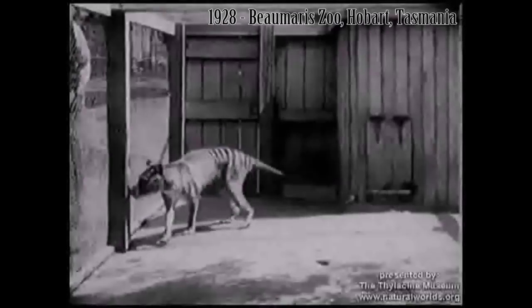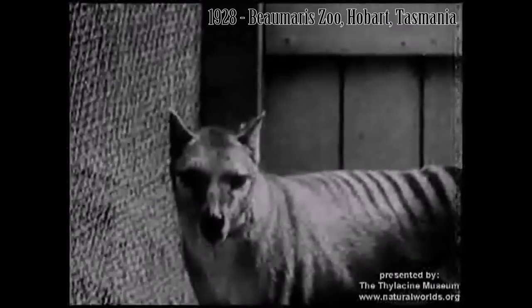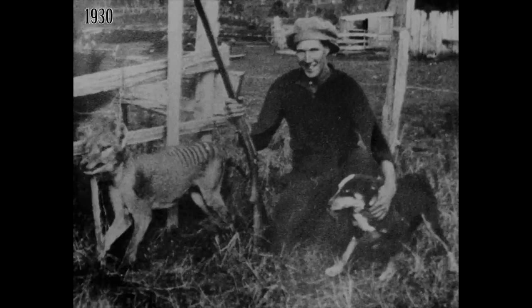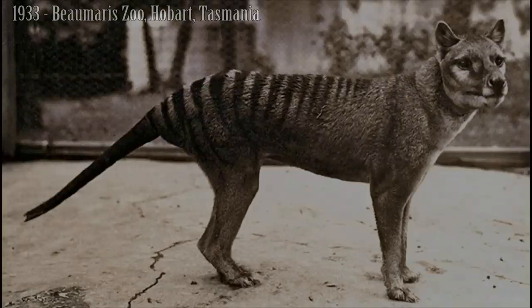Eventually, trapping for zoos, changes to the natural environment of Tasmania, competition for prey from introduced species such as dogs and foxes, disease, and continued bounty hunting decimated thylacine numbers until the population became unsustainable. One of the last known wild thylacines was killed in Tasmania in 1930, photographed here with the farmer who shot the animal, along with his seemingly frightened dog. The very last known wild individual was killed in 1933, found dead in a snare. The last captive thylacine was held by the zoo in Hobart, Tasmania, until September 7, 1936, when the animal died, most likely due to neglect.